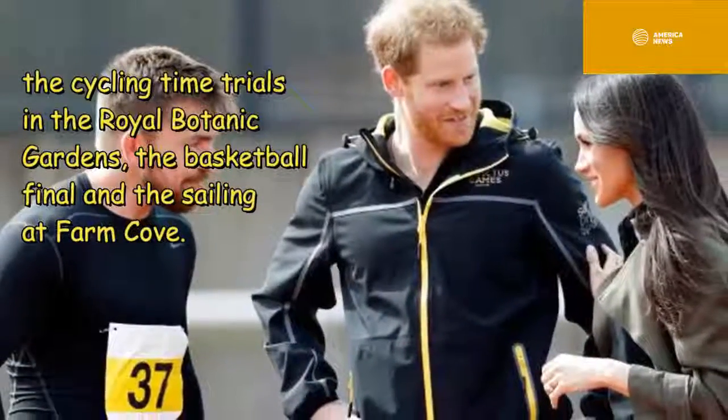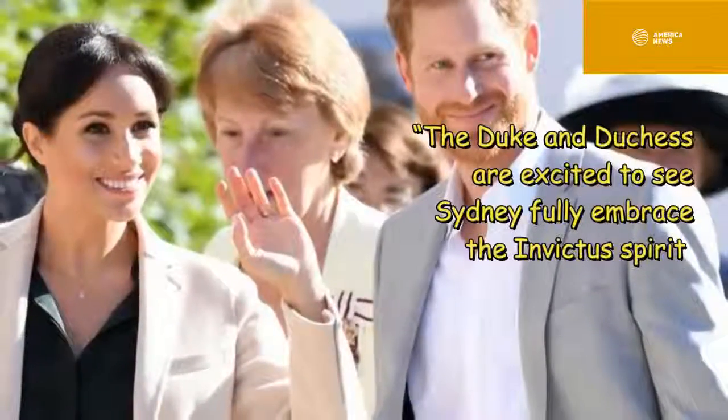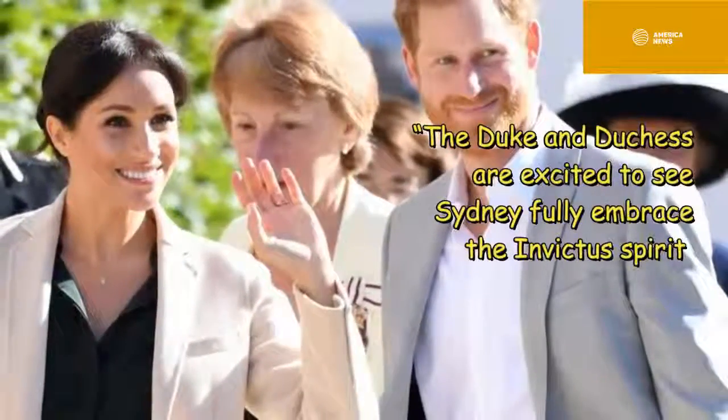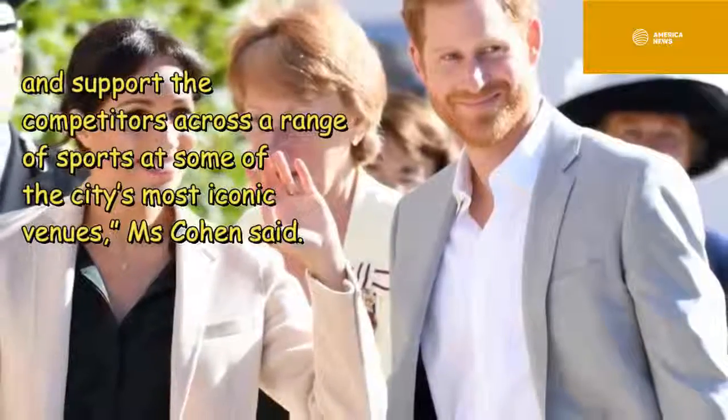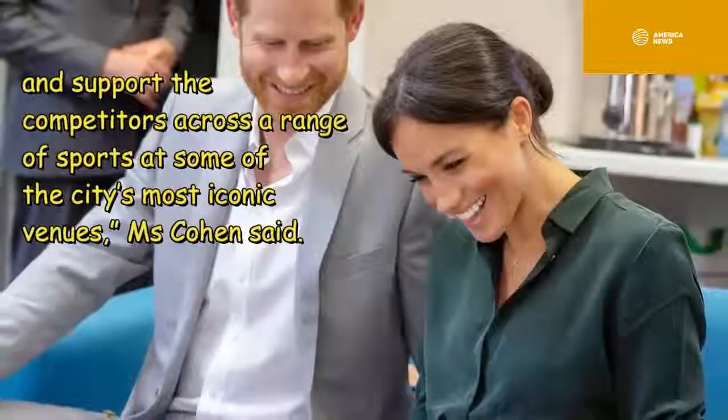The Duke and Duchess are excited to see Sydney fully embrace the Invictus spirit and support the competitors across a range of sports at some of the city's most iconic venues, Ms Cohen said.